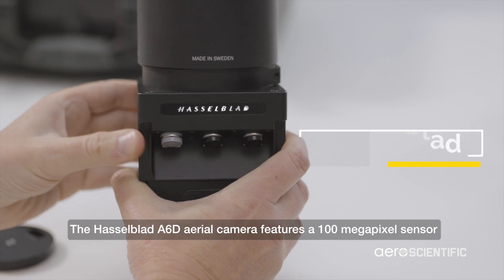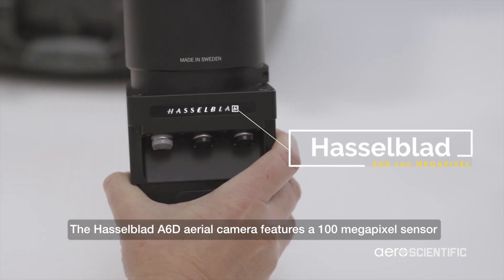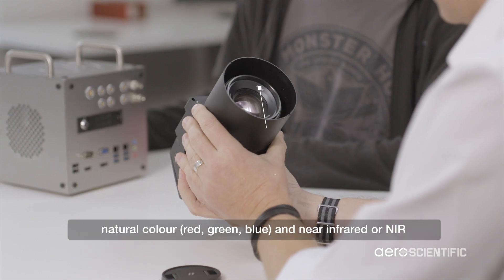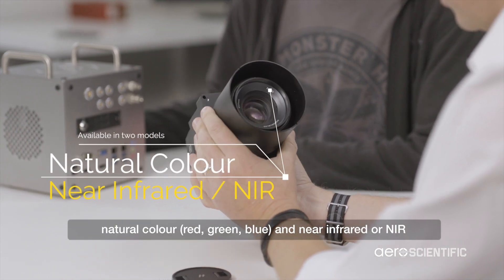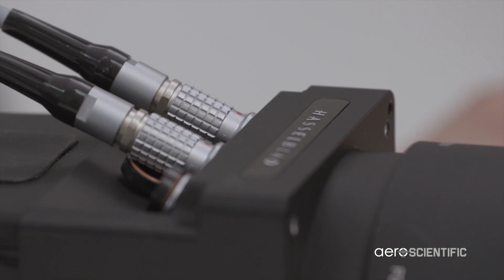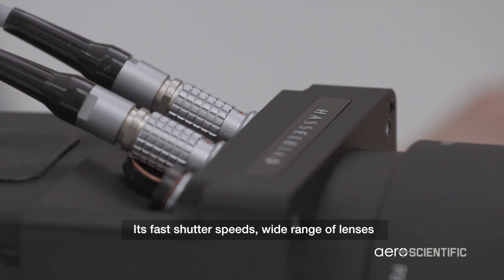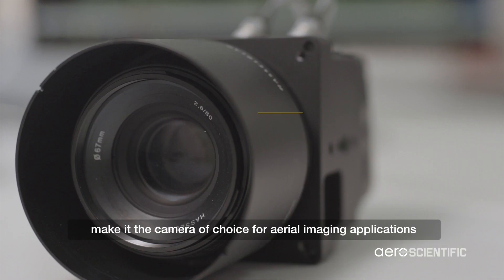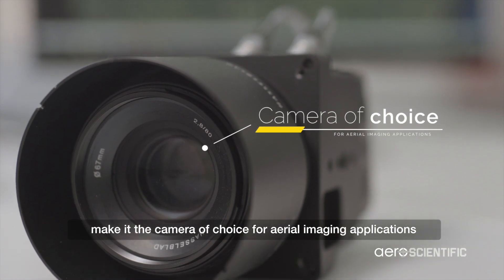The Hasselblad A6D aerial camera features a 100 megapixel sensor and is available in two models: natural colour red, green, blue and near-infrared, or NIR. Its fast shutter speeds, wide range of lenses, storage capacity and robust design make it the camera of choice for aerial imaging applications.